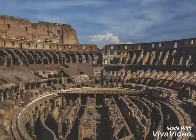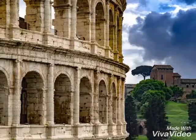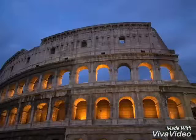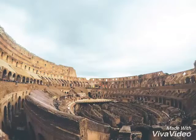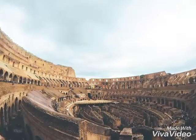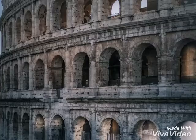This theatre had 80 entrances. The northern main entrance was reserved for the Roman emperors. The major events were always paid by the emperors themselves, meaning there was no entry fee, and sometimes free food was given to the spectators.